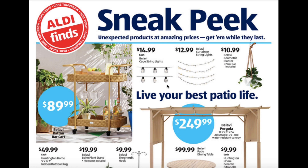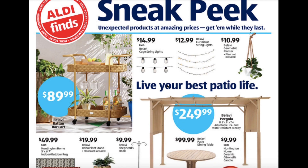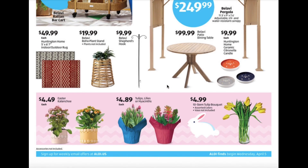The cage string lights will be on sale for $14.99, the curtain or string lights for $12.99, and the hanging planters for $10.99. The rattan bar cart for $89.99, indoor and outdoor rugs for about $50, boho plant stand $19.99, and the shepherd's hooks for $9.99.